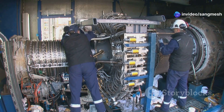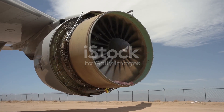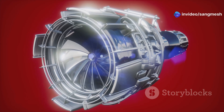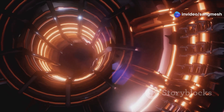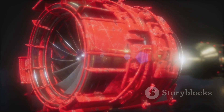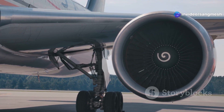Rolls-Royce wasn't starting from scratch. They had a secret weapon: the Advance 3 program. This program was already pushing the limits of engine technology. It introduced groundbreaking innovations — one of these was 3D printing, which allowed Rolls-Royce to create complex engine parts that were lighter and stronger. They also started using ceramic matrix composites, super tough materials that can withstand incredibly high temperatures. And let's not forget about lean burn combustion, a clever technique that reduces harmful emissions while improving fuel efficiency.